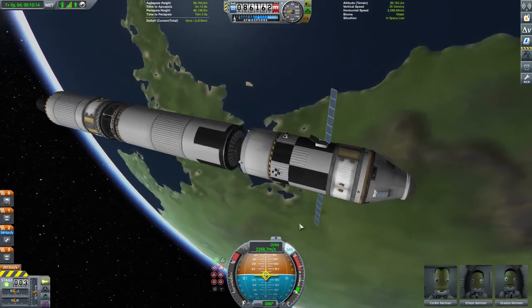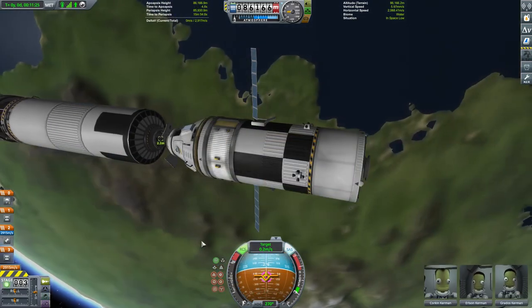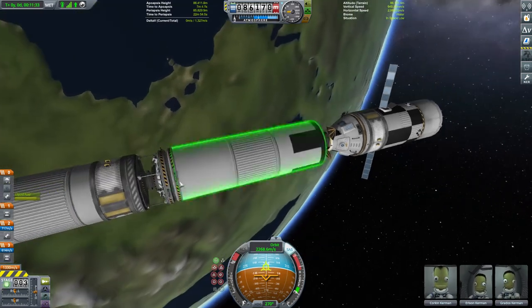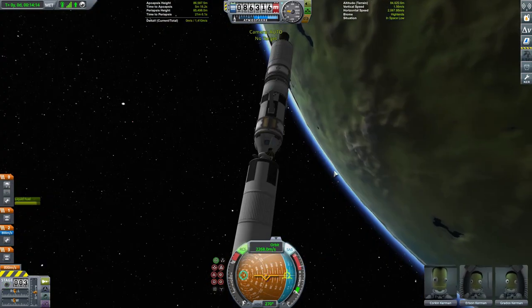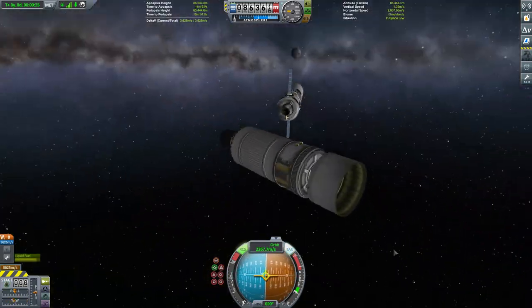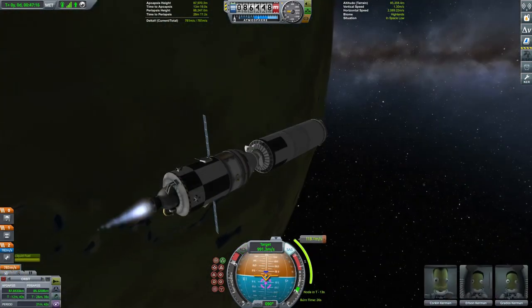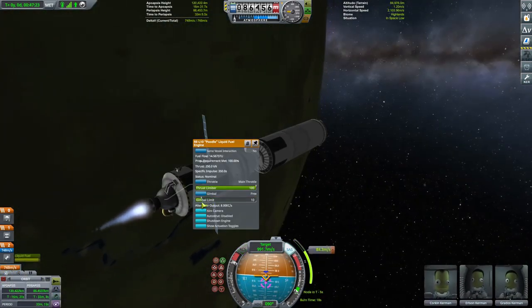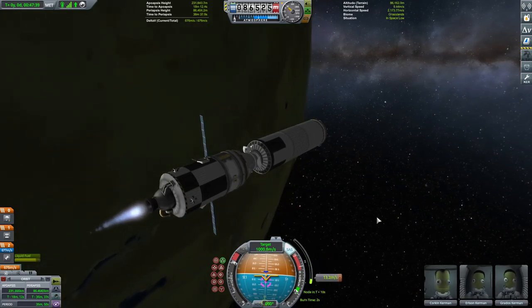Once in orbit, our Kerbals can begin the process of lifting their payload off of the stack. Now this is a slightly more involved procedure for the Brunel Mark II, but it's just what you need to do to get as much lifting capability out of this rocket as possible whilst ensuring that you don't leave any space junk behind. I've gone the best part of two series now without leaving a single scrap of the stuff in space, and I'm not about to start doing it now.